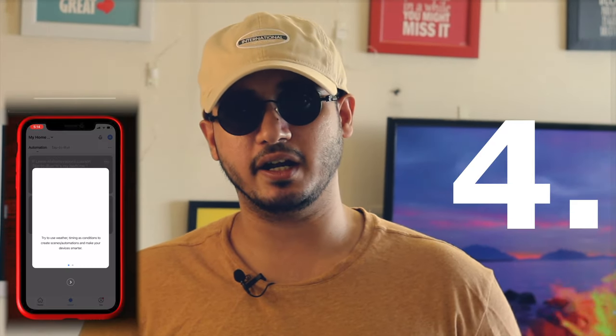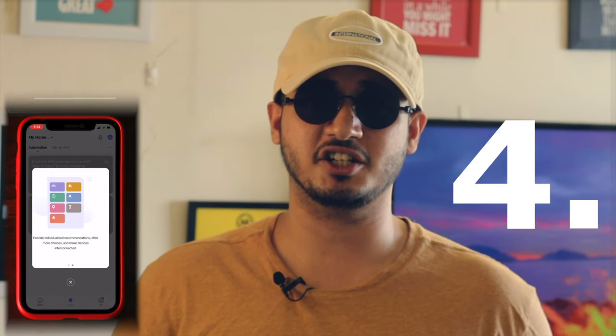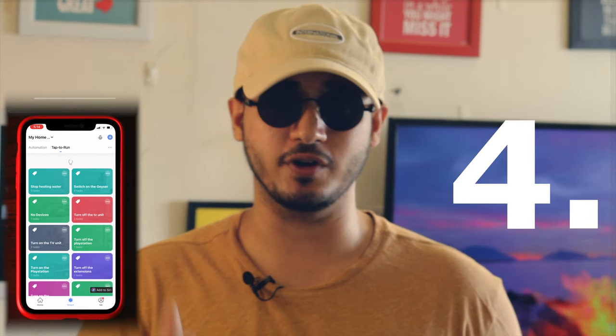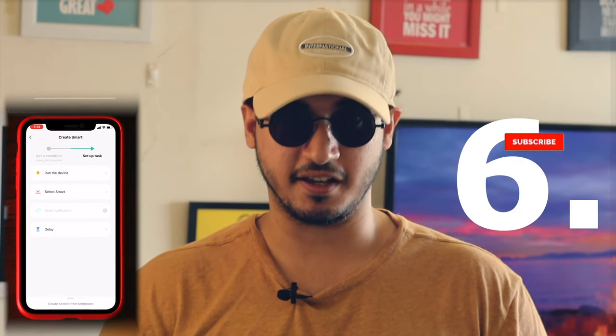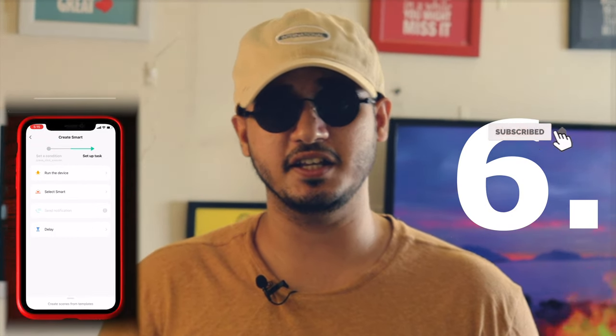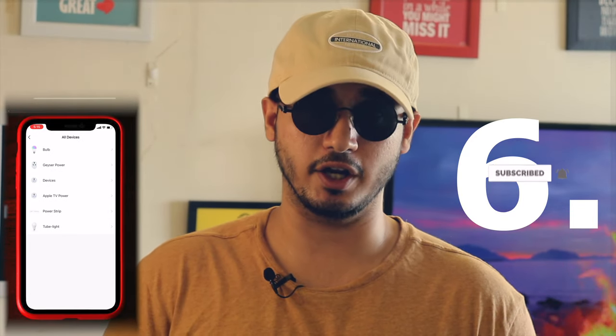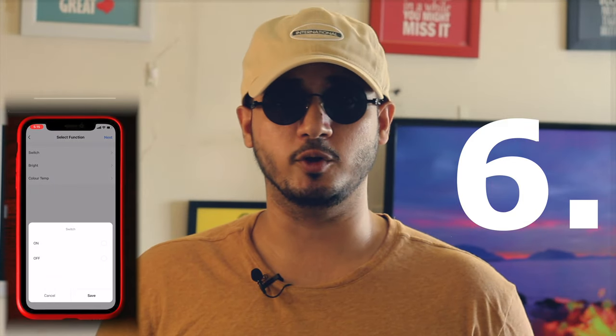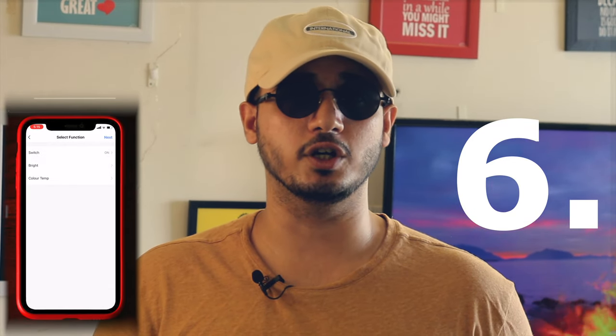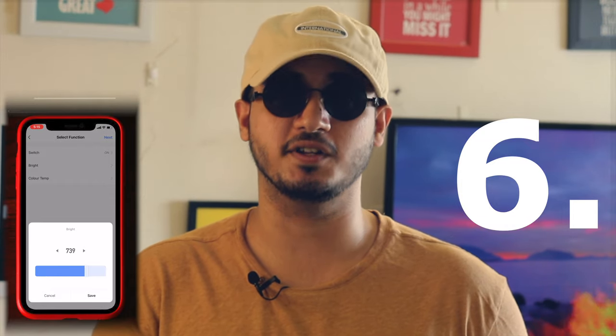Step 4: On the Smart Life app, open the Smart section and head over to Tap to Run. Step 5: Click on the little plus icon on the top right corner of the app. Step 6: There are many functionalities you can select in the Tap to Run automation section, but for this demo, just select Launch Tap to Run so that you can easily turn on or turn off your device when you give a command to Siri.